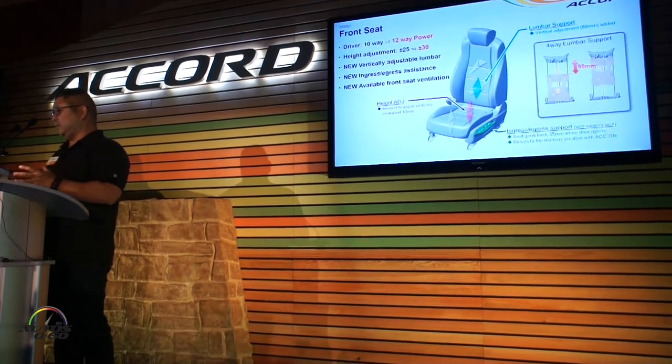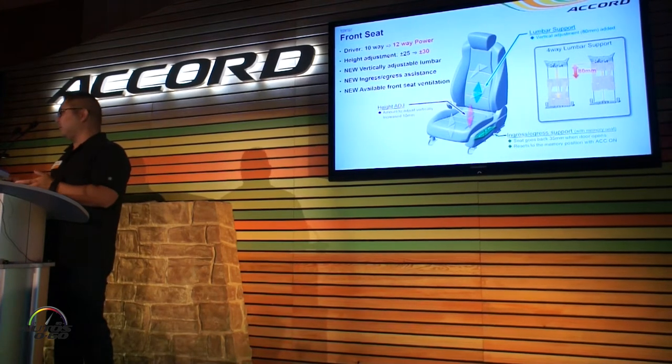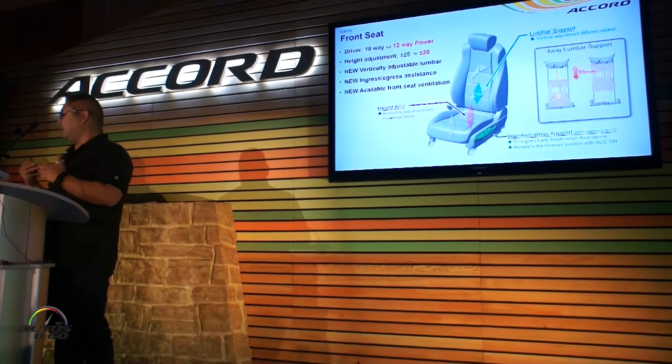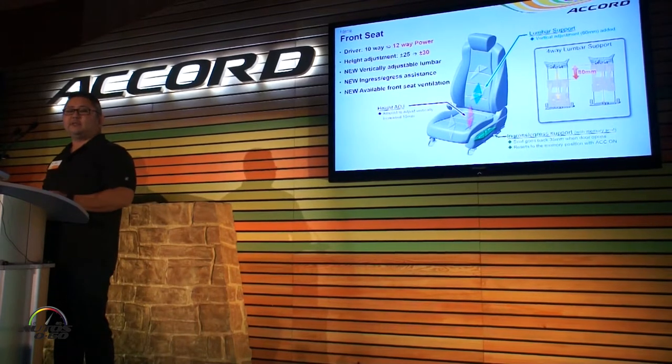Moving on to the front seat specifically, we've gone from a 10-way seat to a 12-way power adjustable seat, which includes a four-way power adjustable lumbar support. We've got improved ingress support, and for the first time we have available front seat ventilation.